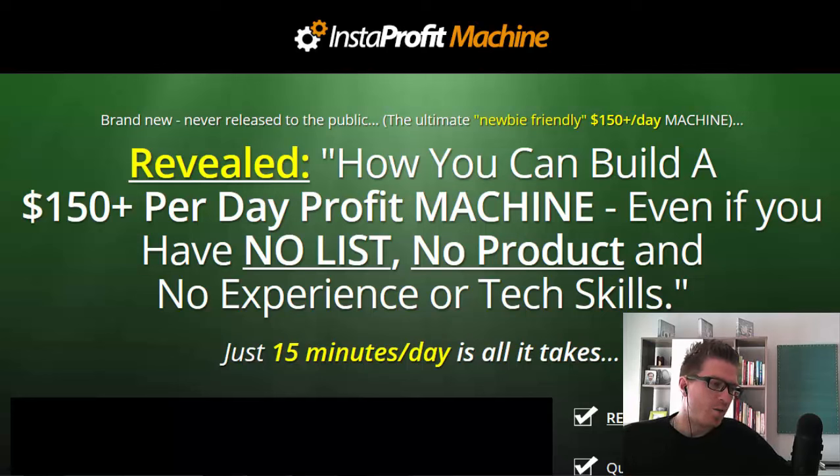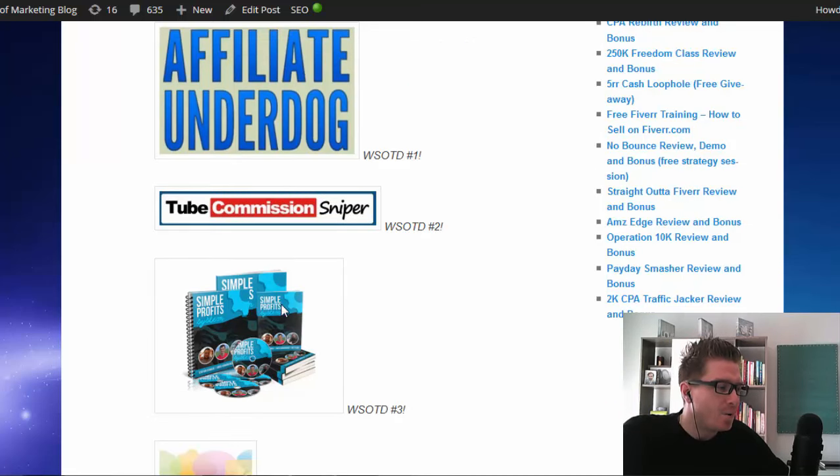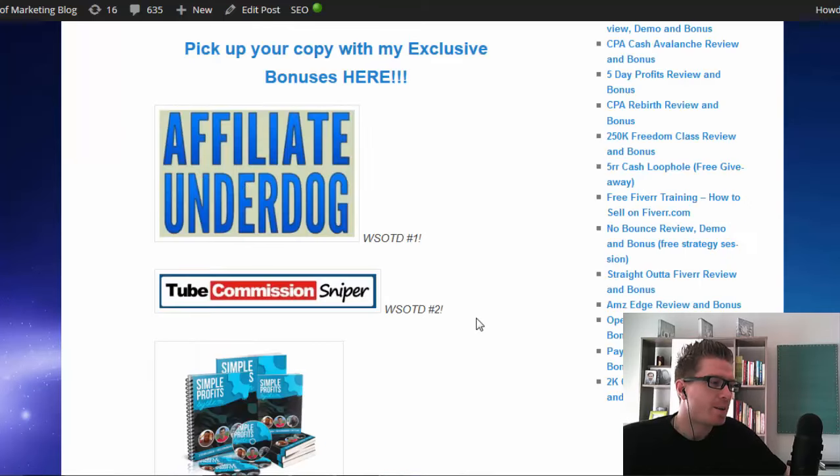What I don't like about the course — the only thing I can think of is that maybe they could include some more advanced strategies in the main course. But with that said, you have the second OTO which is a bit more advanced, and I'm also going to give you some cool bonuses to fill in that gap. My bonuses include five different courses including free WSOs of the day: Affiliate Underdog, Tube Commission Sniper, Simple Profit System, and also 'Targeting Instagram' — a video showing you how to target people on Instagram with online ads and traffic. Five bonuses, just as a thank you for picking up Insta Profit Machine through my link.